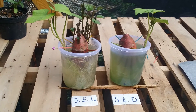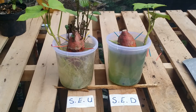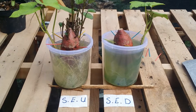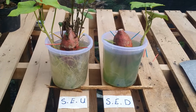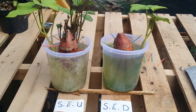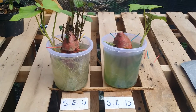Hello everyone, welcome to another update. This is day 16, and as you can see, both potatoes are looking quite different. The one on the left, the shoot end up, has a lot of shoots on it and they are growing very vigorously, while the one on the right, which is shoot end down, I don't even see one shoot coming out.